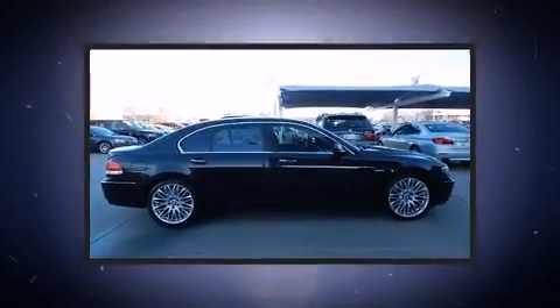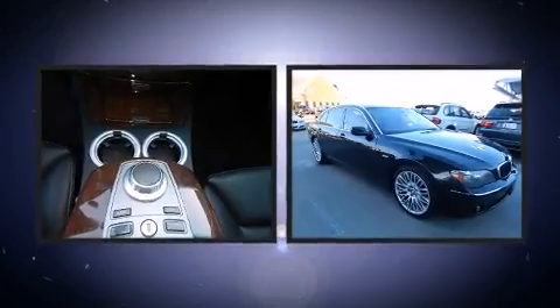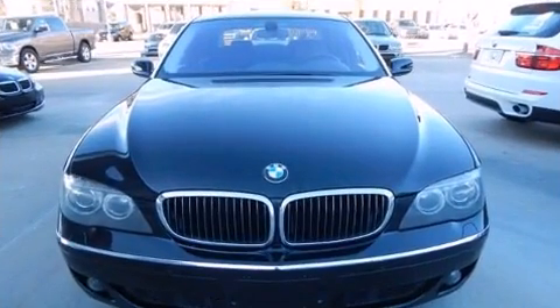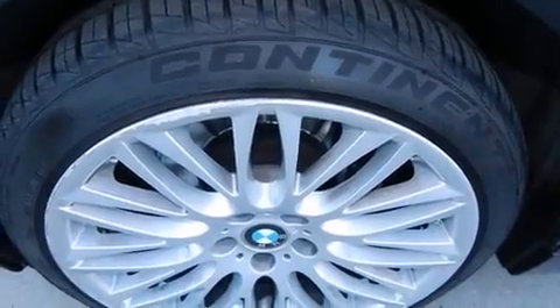BMW prioritized practicality, efficiency, and style by including leather upholstery, power trunk closing assist, voice-activated navigation, and power seats. For drivers who enjoy the natural environment, a power moonroof allows an infusion of fresh air.